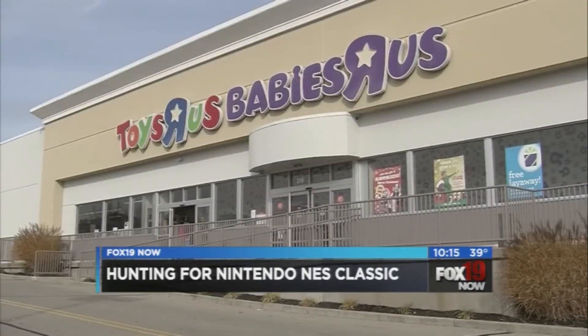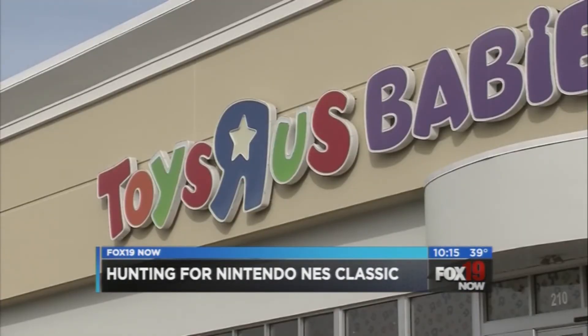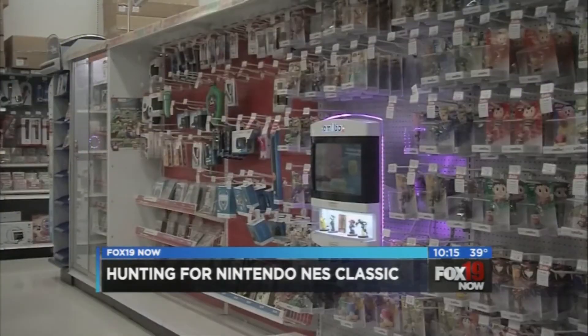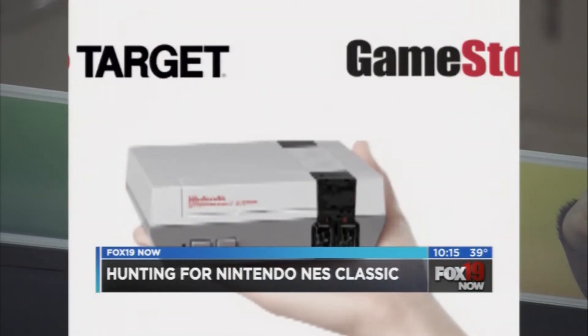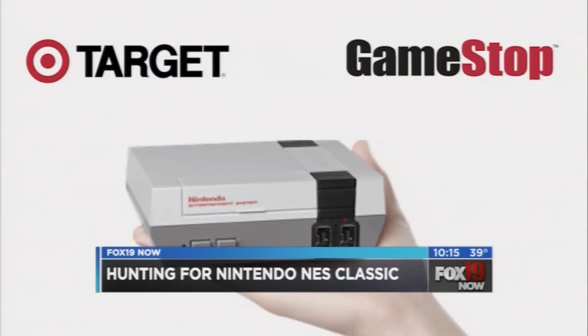But if you don't have the budget for that, Toys R Us says it will be restocking the Nintendo NES Classic throughout the holiday season, but expect those stocks to sell out fast. The Kenwood store received 24 of them over the weekend and sold out as soon as they opened. Target and GameStop stores are also getting new shipments of the NES Classic throughout the holiday season.